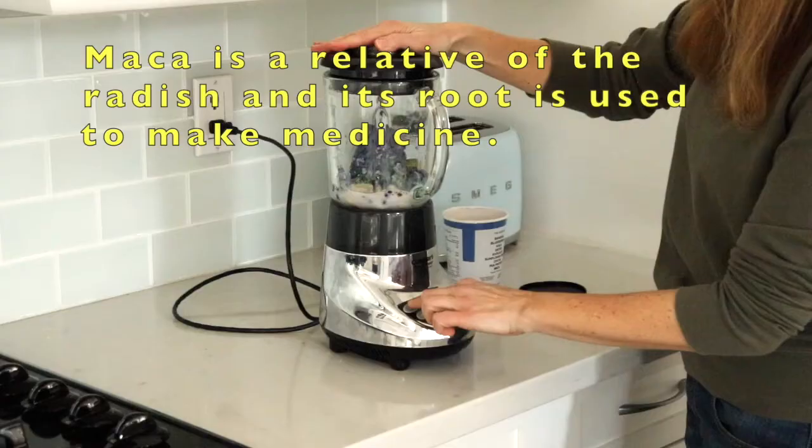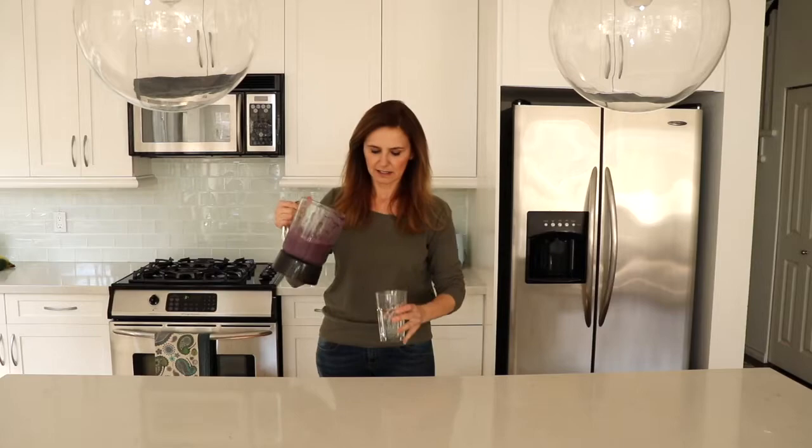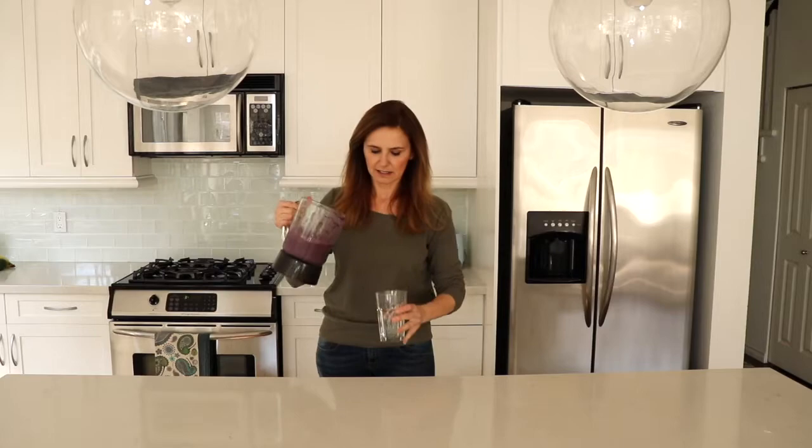Okay, fill it to the top with milk. Wow, that makes a lot. That's really good. If you'd like to order some, check my discount code in the copy below. Do I have purple teeth?